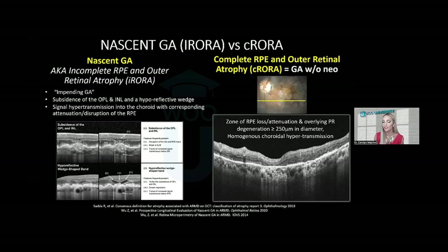The CAM — Classification of Atrophy Meetings Group — defined full-blown geographic atrophy on OCT as C-RORA: complete RPE and outer retinal atrophy. They defined C-RORA as loss of the RPE and photoreceptors with corresponding uniform choroidal hypertransmission that is at least 250 microns in diameter.